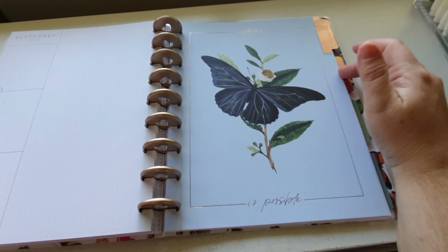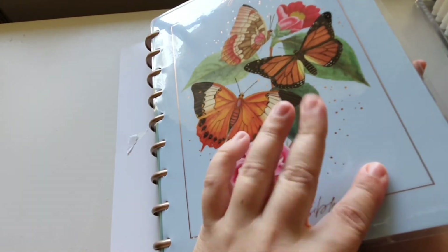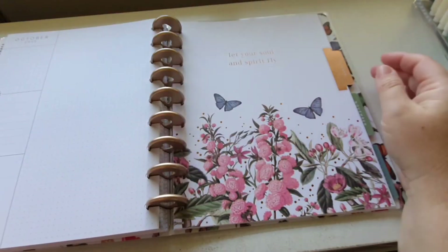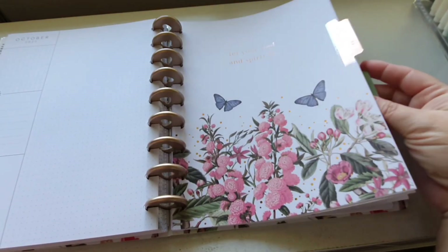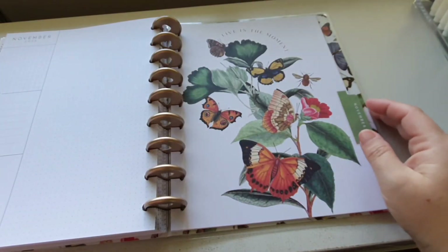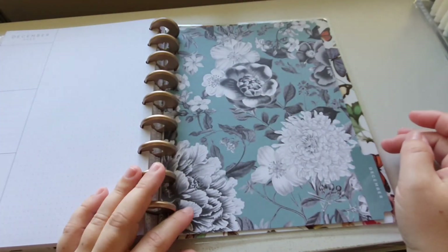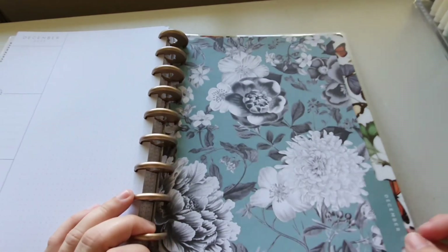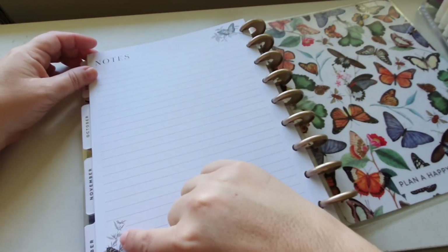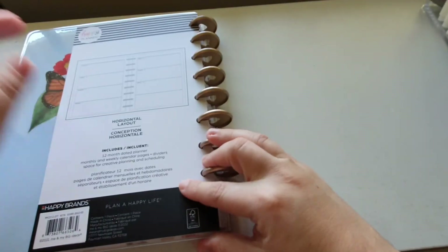'Anything is Possible' — same quote as the cover but with a different butterfly. On the cover there are three butterflies; in here there's one. 'Let your soul and spirit fly.' They're pretty, with foiling on that one too. 'Live in the moments.' And December has that gorgeous floral design. The note paper has a butterfly on it, it says 'Notes' with lined pages. So gorgeous.